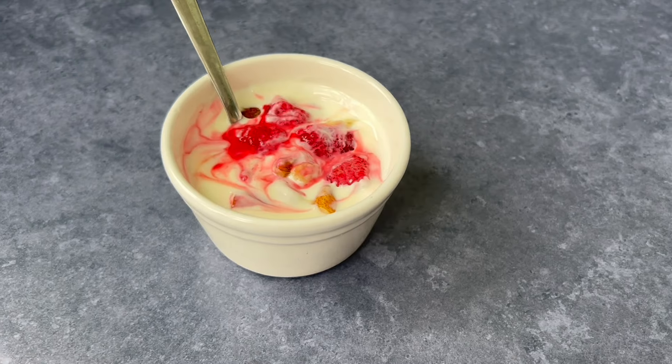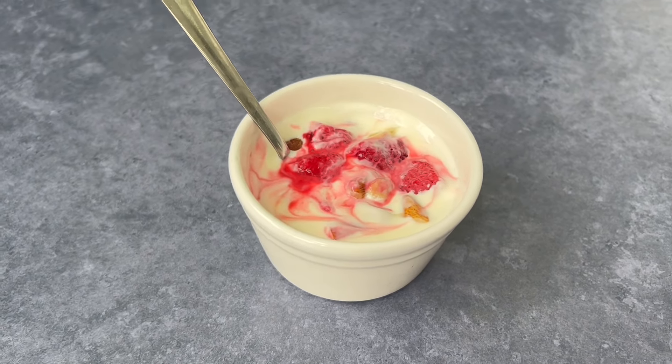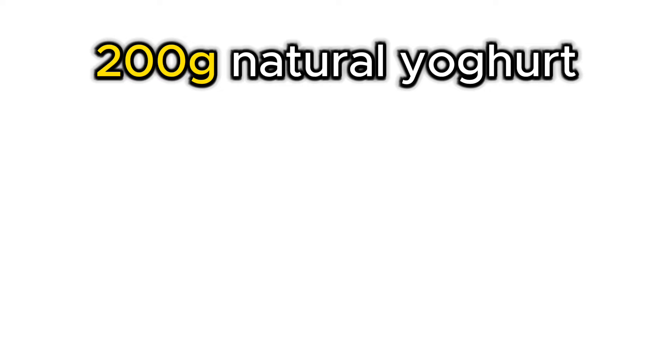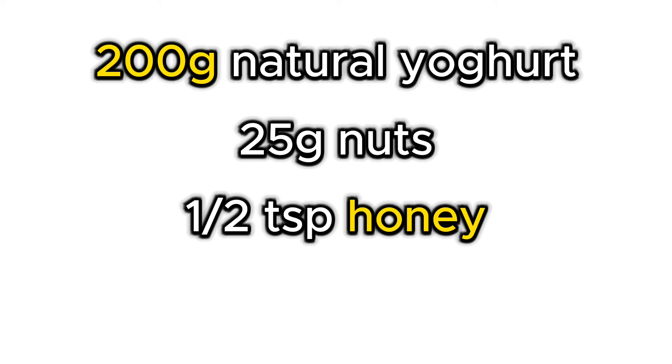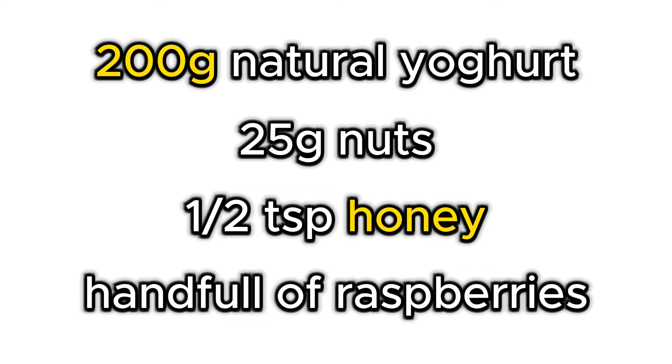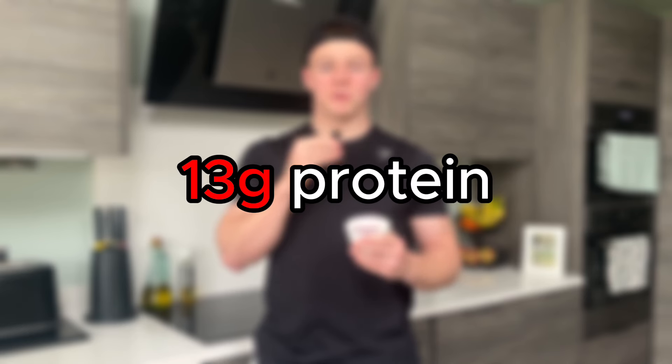The second snack is more of a lighter meal than a snack, and it's something to satisfy a sweet tooth as well as adding a few more calories and protein. It's a simple yogurt bowl with 200 grams of natural yogurt, 25 grams of nuts, half a teaspoon of honey and a small handful of raspberries. It contains 404 calories with 13 grams of protein, and I think it's great as a high protein healthy dessert option that you can have after the last meal of your day.